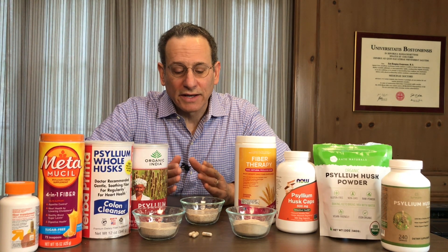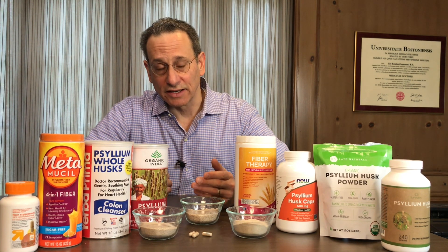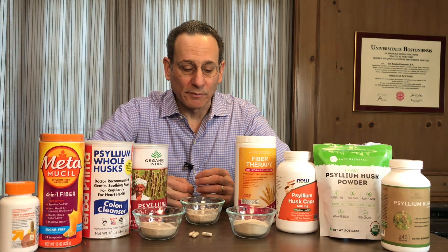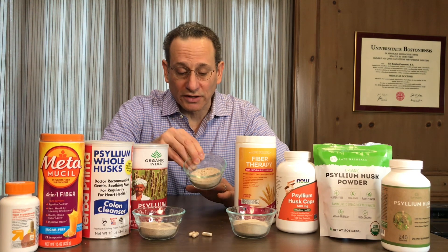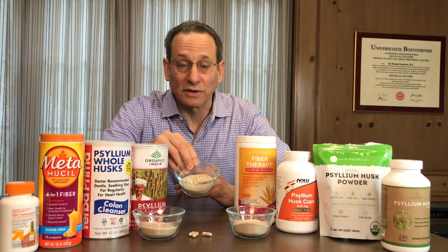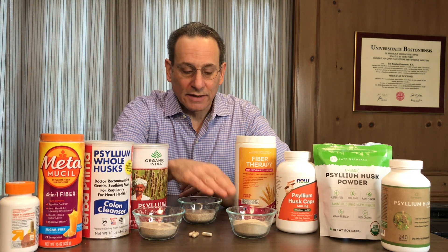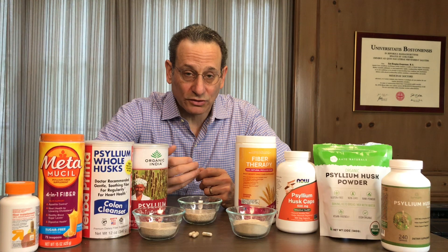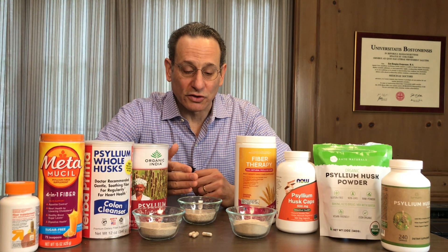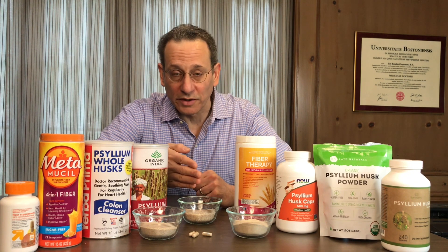In terms of when to take psyllium, it depends on how you're using it. If you're using it as a laxative, many people like to take it in the morning — gravity may help it move through your system. You'll want to take about one tablespoon up to three tablespoons, up to three times per day. If you're using the powder, you would use less. If you're using it to lower cholesterol, you'll want to take it with a meal, otherwise it won't be as effective. If you're using it to suppress your appetite, take it slightly before the meal or with a meal.